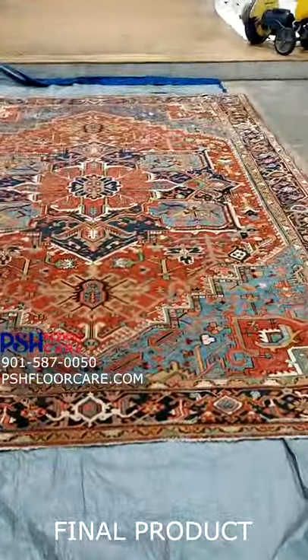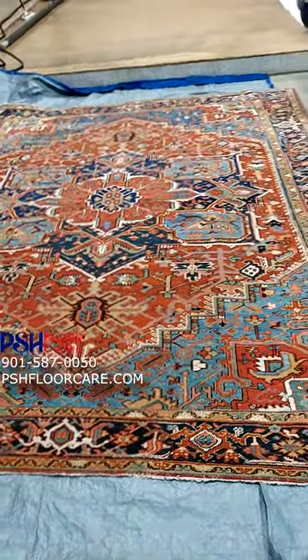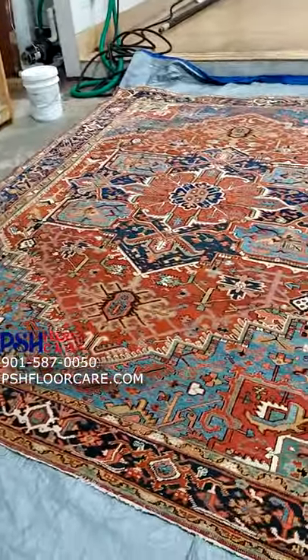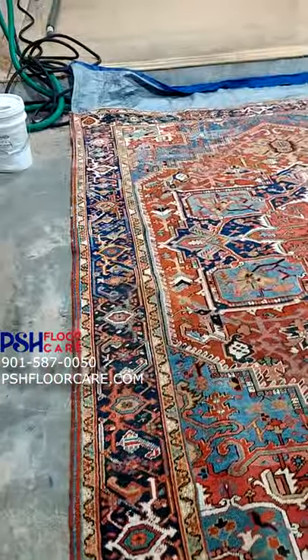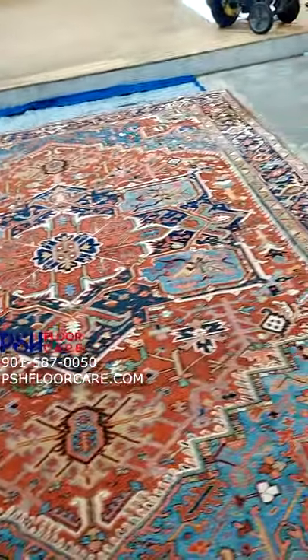Good afternoon Memphis. This is Frank with Rug Tub and PSH Floor Care, and I wanted to show you the final end result of that beautiful Harise rug that we were cleaning. It had the bad doggies, it had the petrified areas — just because of all the urine in it. Just look at this rug — it came out looking beautiful.